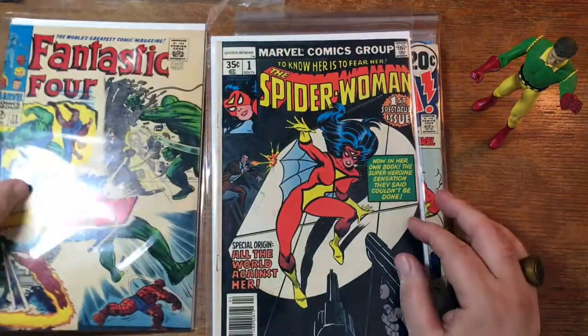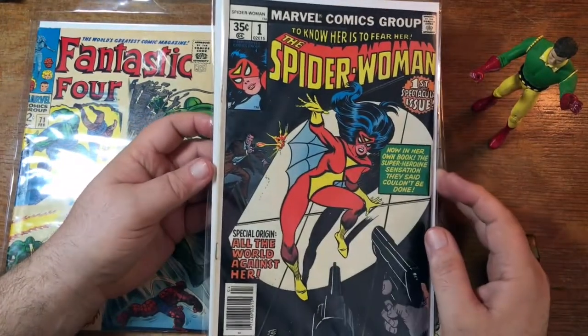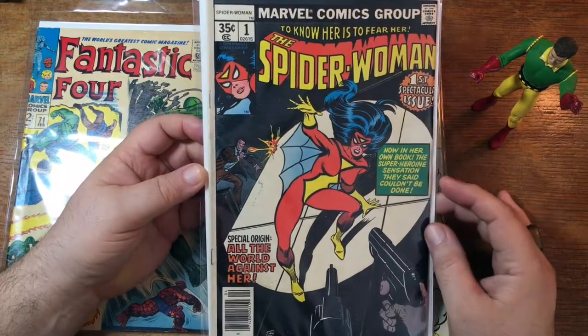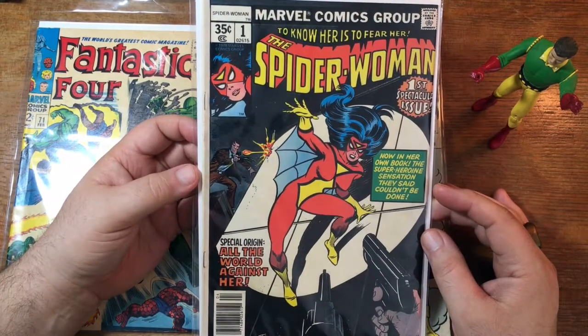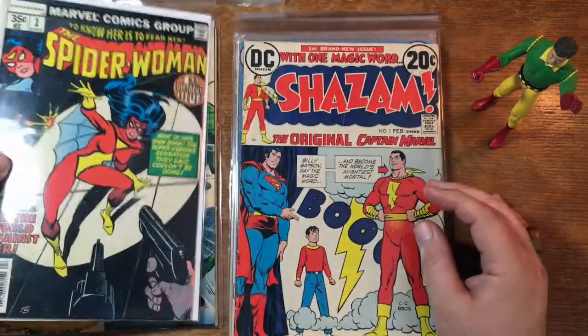Here's some Silver Age Fantastic Four, number 71. Here's a nice book — Spider-Woman number one. That's probably about a six-ish grade, maybe a five-five, with that fold. But that'll still be like a $40 book anyway, I bet.